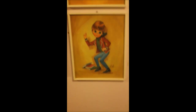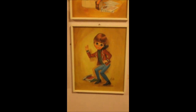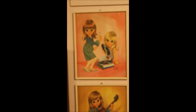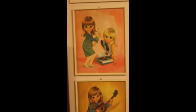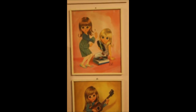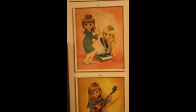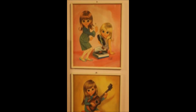We finally found some prints by Eve — three of them: a boy with his little radio, a girl playing folk music, and two girls with a record player. Eve is definitely one of our favorites — really just some strange stuff. You see a lot of Eve pictures on the internet but you rarely ever see them in person, at least in our experience, and we've been collecting big-eye paintings for probably five years.